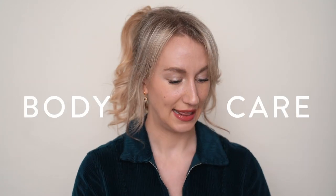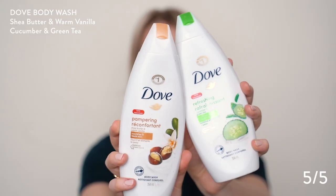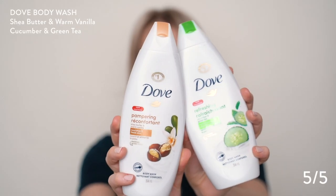Without further ado, I can just see the vastness of what's going on here, so let's get into this video. Let's start with body. So in my shower, there will normally always be Dove body wash. My favorite scents that I always buy — I'll just get whatever one's on sale. I am absolutely obsessed with the Shea Butter and Warm Vanilla, and then as well the Cucumber and Green Tea. Those are both my absolute faves.